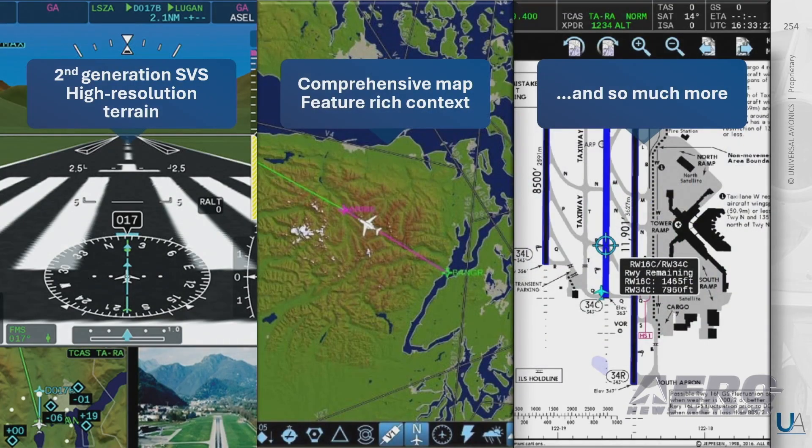Universal was the first company to certify SVS, and InSight embodies our second generation of SVS. The map is feature-rich and context-dependent, providing geo-reference charts and so much more.